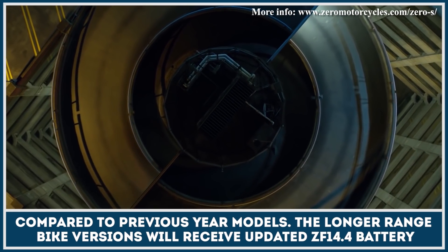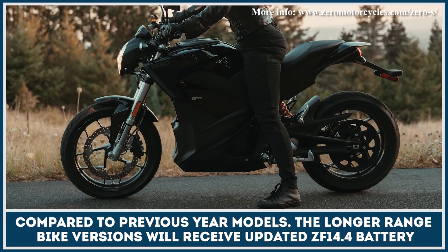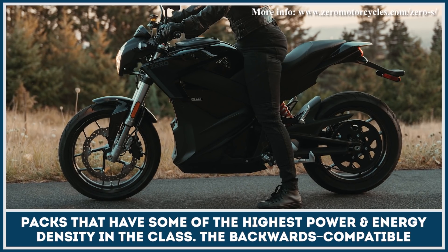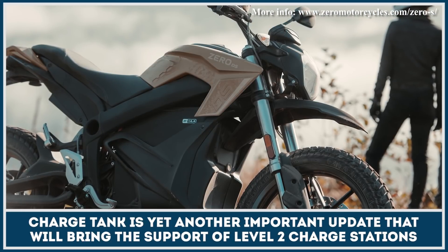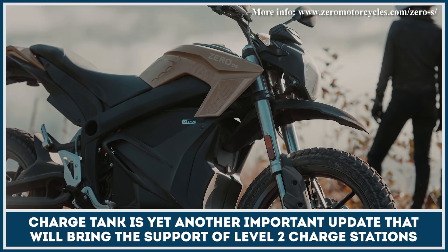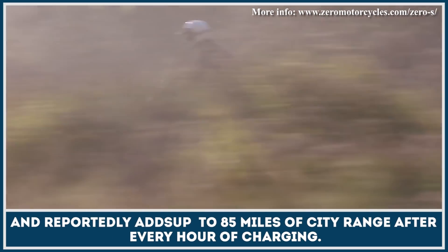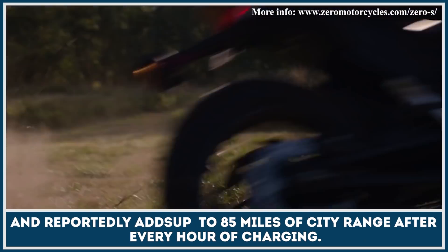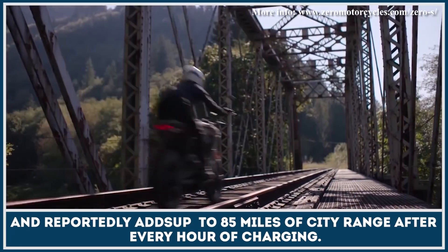The longer range bike versions will receive updated ZF 14.4 battery packs that have some of the highest power and energy density in the class. The backwards compatible charge tank is yet another important update that will bring the support of level 2 charge stations, and reportedly adds up to 85 miles of city range after every hour of charging.